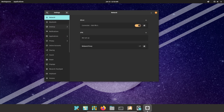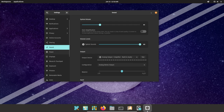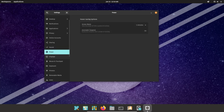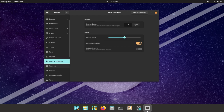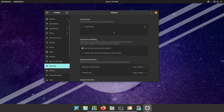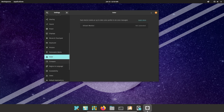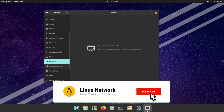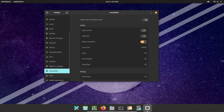In conclusion, Pop!_OS is a powerful open-source operating system that offers a great user experience with its focus on productivity, security, and privacy. It's a great alternative to other operating systems like Windows and macOS. With its clean and modern design, it's easy to navigate and customize, and it includes a variety of tools and apps tailored to the needs of developers. Pop!_OS is definitely an operating system to look out for.